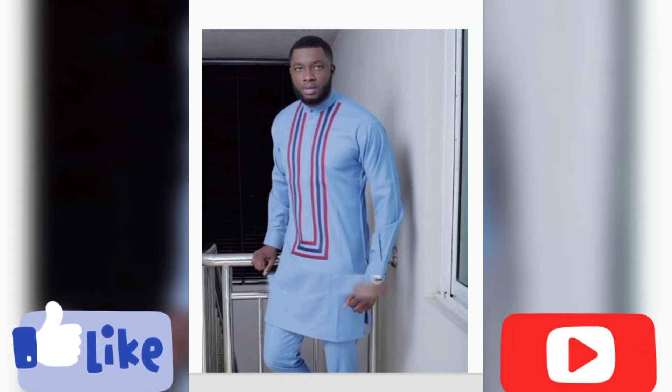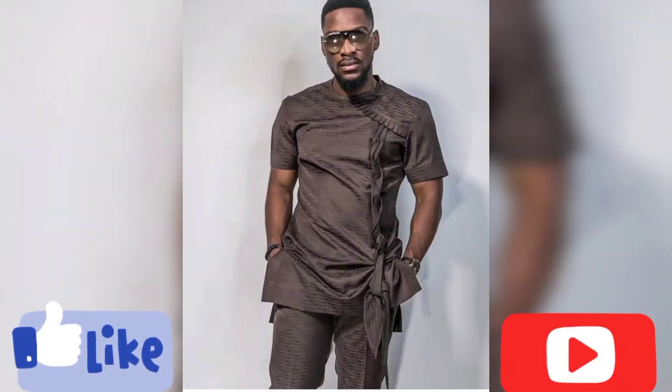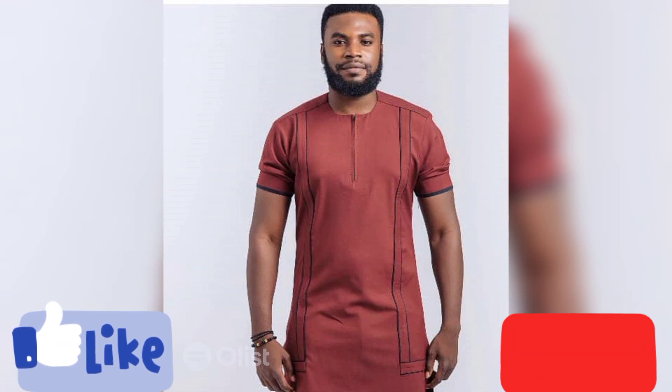One thing about these Ankara designs and styles for men — they're not limited to just one occasion. You can rock them to different occasions: when you're going to church on Sunday, to your office, to any event, a dinner date, a wedding you've been invited to. They're not limited to just one occasion — you can rock them to any preferred location or occasion of your choice.